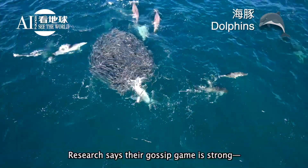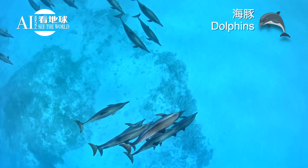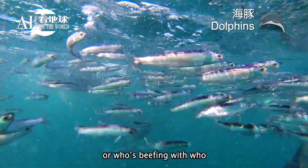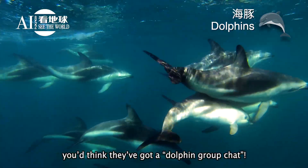Research says their gossip game is strong. They use special sounds to chat with their pals, dishing on who scored a good meal or who's beefing with who. Their social life's so popping, you'd think they've got a dolphin group chat.